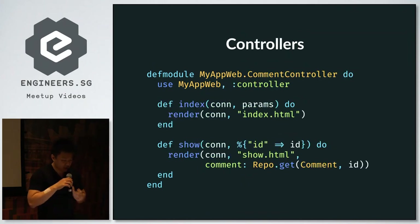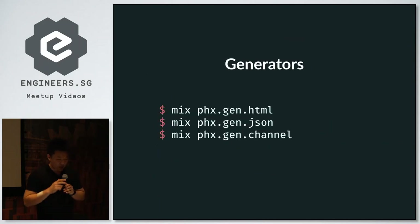Controllers in Phoenix will look familiar to Rails users. The main difference is in show, where there's pattern matching in params to extract the ID. There are also generators in case you want to generate boilerplate quickly, and tasks like mix ecto.migrate to generate and run migrations.